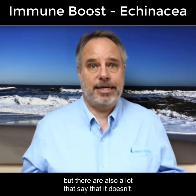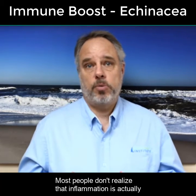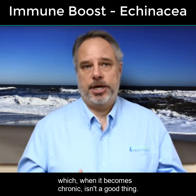Now there are numerous studies that say echinacea can prevent the common cold or shorten its duration by several days, but there are also a lot that say that it doesn't. It's also been shown to lessen chronic inflammation. Most people don't realize that inflammation is actually an inflammatory immune response, which when it becomes chronic, isn't a good thing.